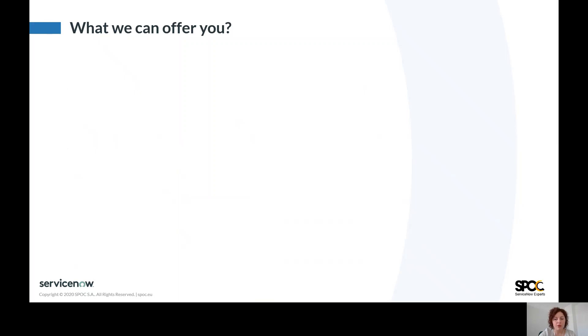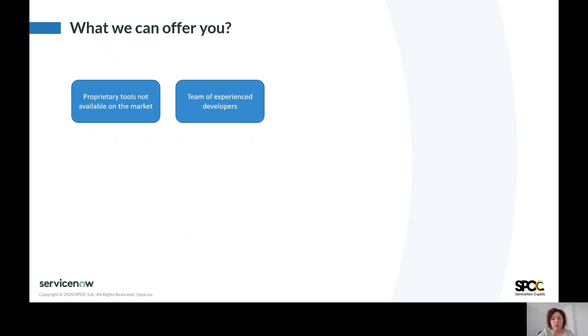What can we offer you? SPOC uses proprietary tools not available on the market, so we have defined our approach to perform checks on your instance. We provide a team of experienced developers who will perform an analysis and help you understand the results. We offer a flexible approach, so we are ready to adjust to your expectations, available time, and budget.